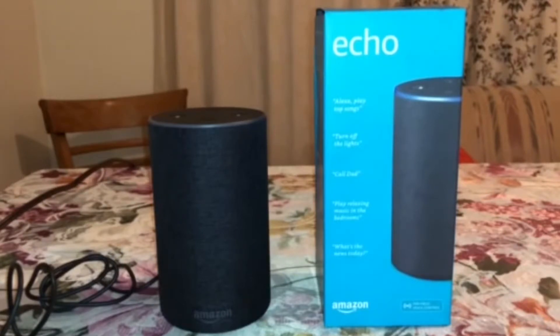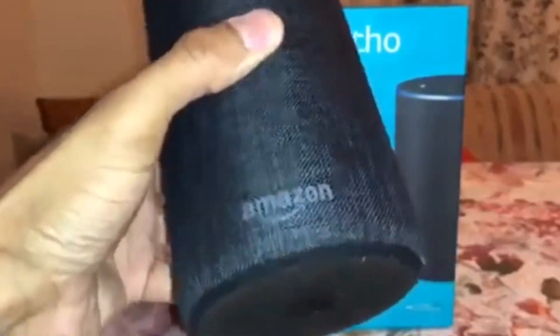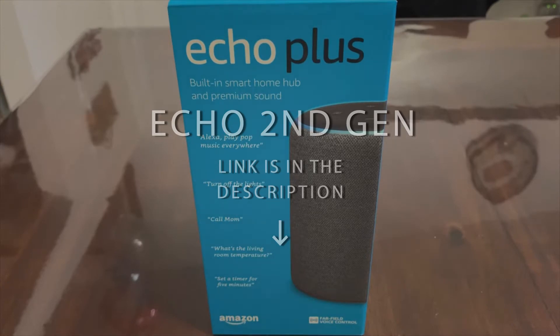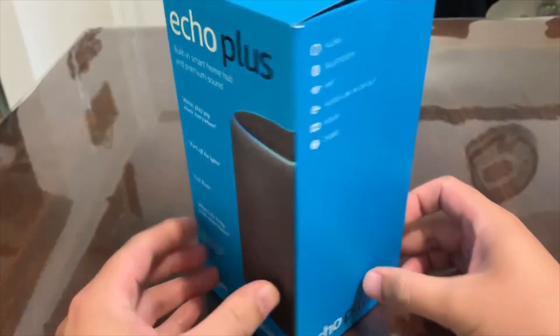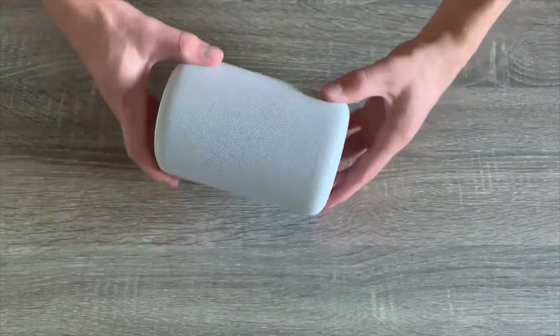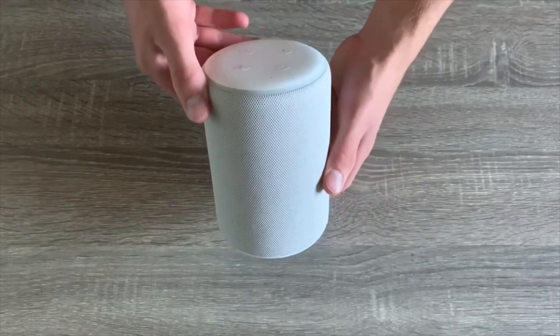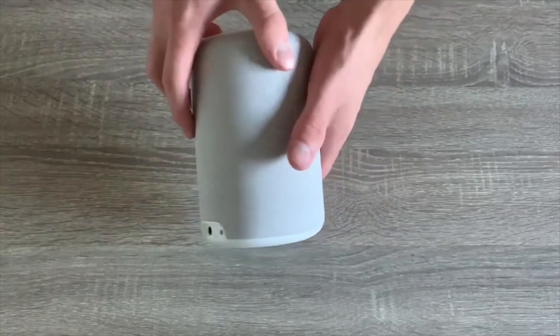Amazon hasn't really placed a premium on making its devices stylish — just look at its phones, tablets, and first-generation Echos. That's changing with the second-generation Echo. Not only is it more compact than the original, but its looks have greatly improved. Rather than an industrial-looking cylinder whose lower half is perforated with holes, the all-new Echo has a soft, fabric-colored exterior that blends better into your home decor.